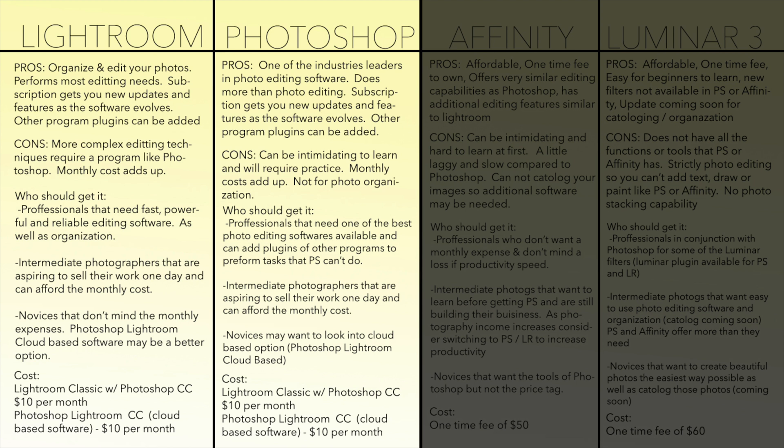First, let's talk about price. You can get Photoshop and Lightroom for $10 a month, but it is a subscription, so you'll be paying that for however long you have the program. Most professional photographers making money from photography don't mind paying that since they're getting the industry leader in photography editing software. This monthly subscription also gets you new updates as they improve and innovate their software.